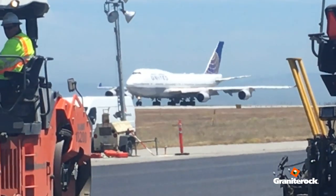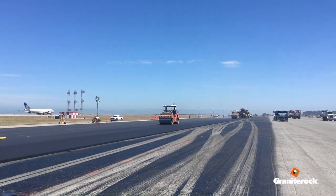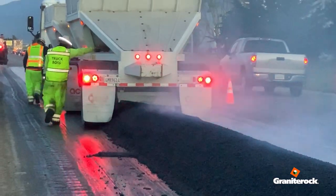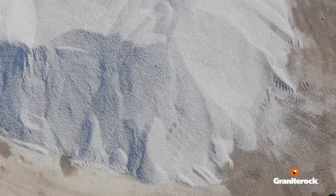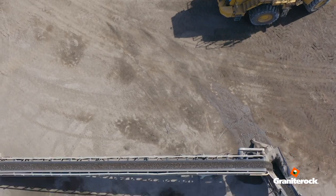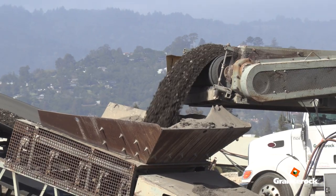We did a project several years ago at San Jose Airport where we utilized 30% RAP. We've sold millions of tons to the city of San Francisco with RAP in it — all successful. It's the same quality material we've always put down. Agencies are seeing the benefits of it and they're actually demanding it and requiring it in their specifications. So contractors and asphalt suppliers have to figure out how to meet that demand.